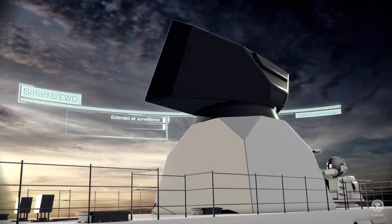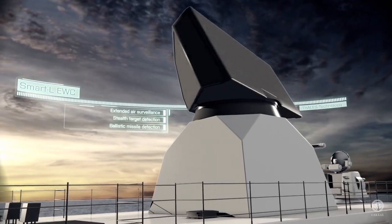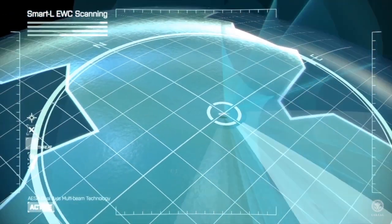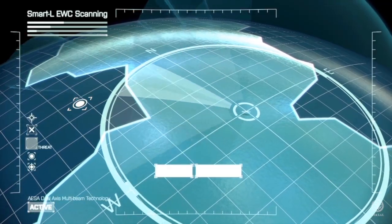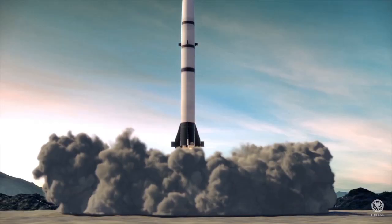The WC is a state-of-the-art radar system with the ability to detect targets at extreme distances. Its excellent features make it possible to detect threats and ballistic missiles from launch up to impact.